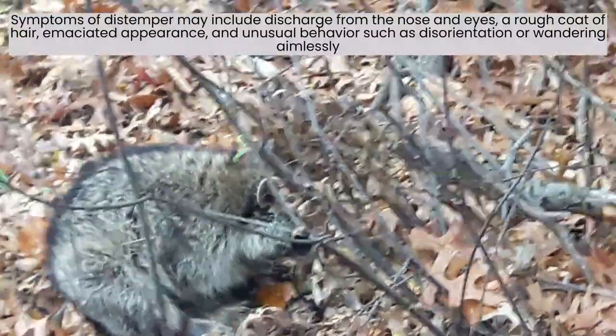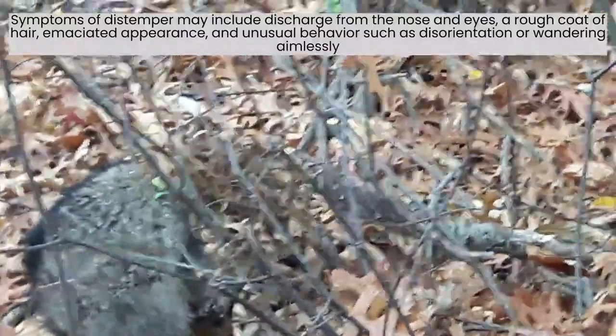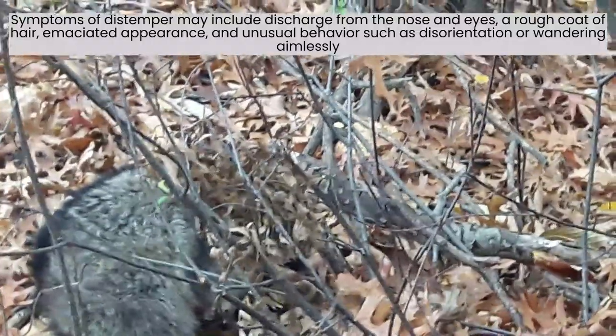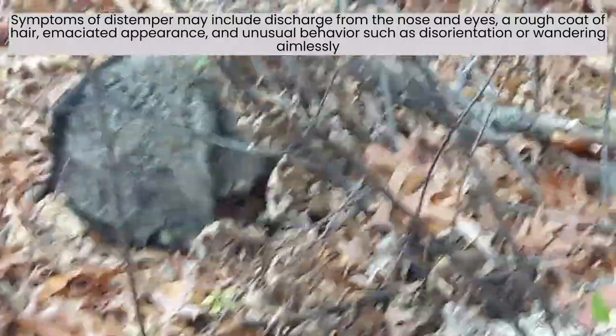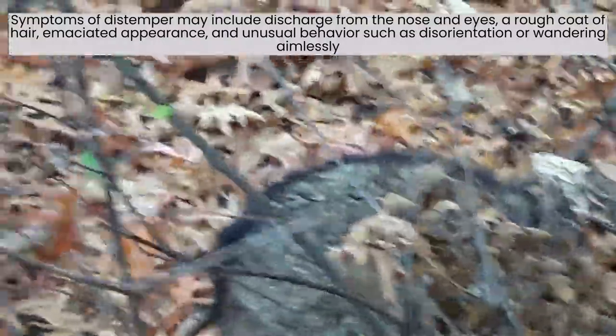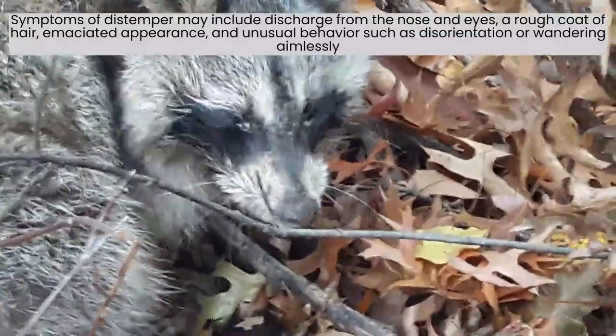When he was looking at us, his eyes are matted shut — that's typically a good sign that he's got distemper. He's a little confused. See how his face looks really nasty? He's a sick raccoon.